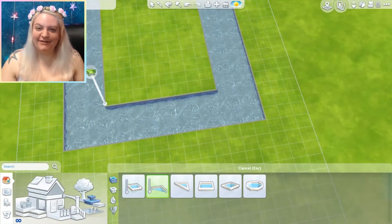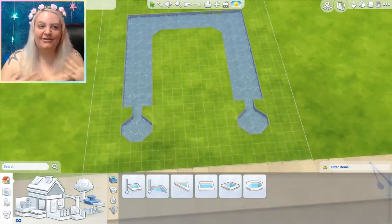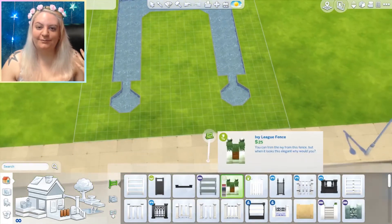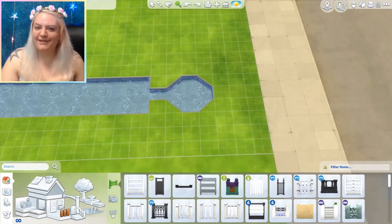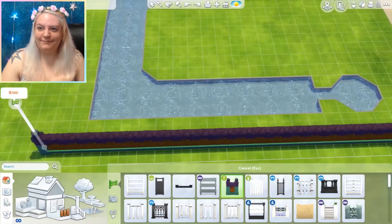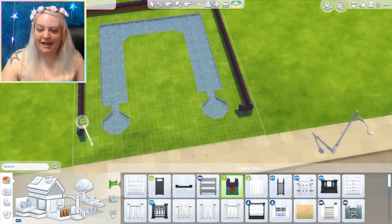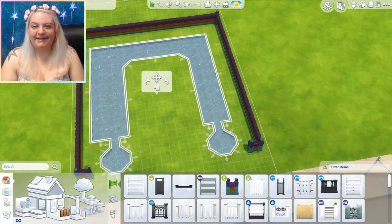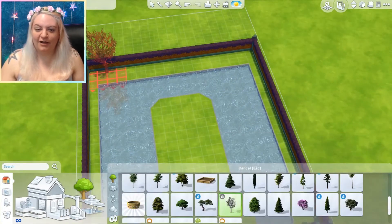It was actually inspired from my Furnish Me series. If you don't know what that is, I have a show on this channel where you can submit a home that's basically an empty shell and I will go ahead and lay out the floor plan and furnish it for you. But I've gotten more into building lately, so this is basically a spinoff called Build Me.